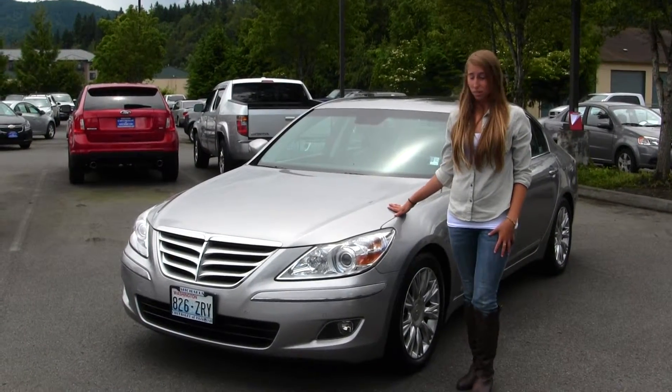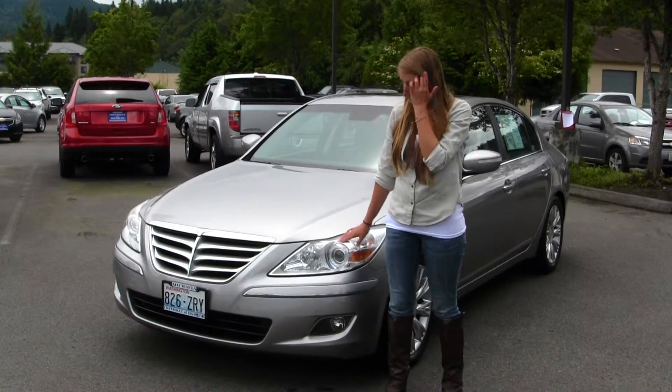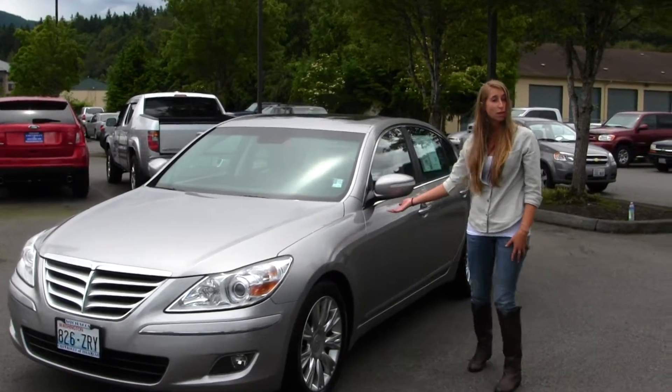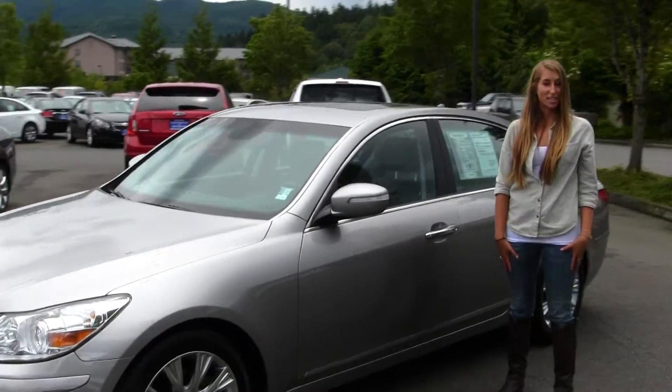On the exterior, this vehicle comes equipped with your projector headlights, which are wonderful for night driving. You have parking sensors here, fog lights, alloy wheels, and turn signals right on your mirrors and sunroof assembly for those nice sunny days. Let's take a look on the inside.